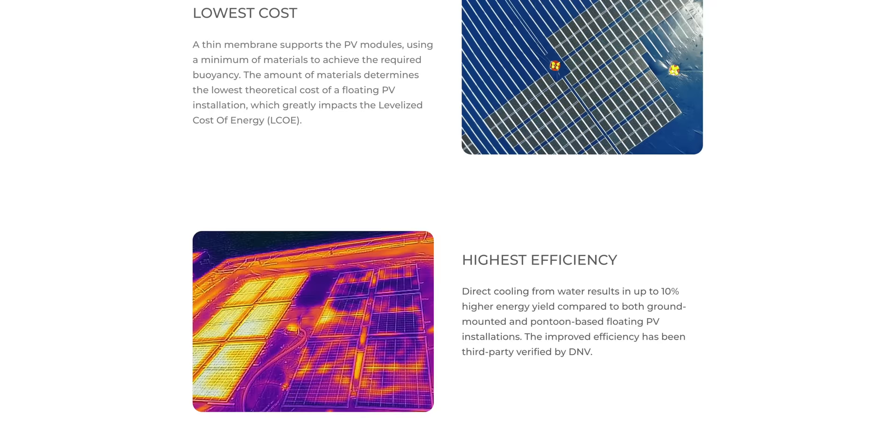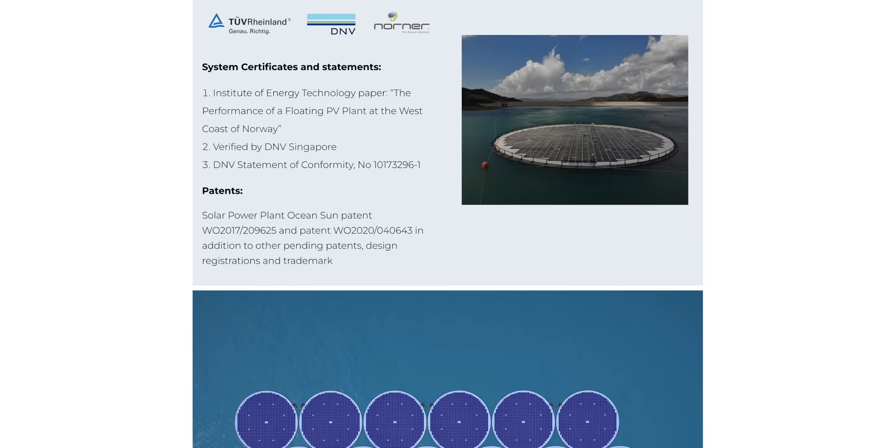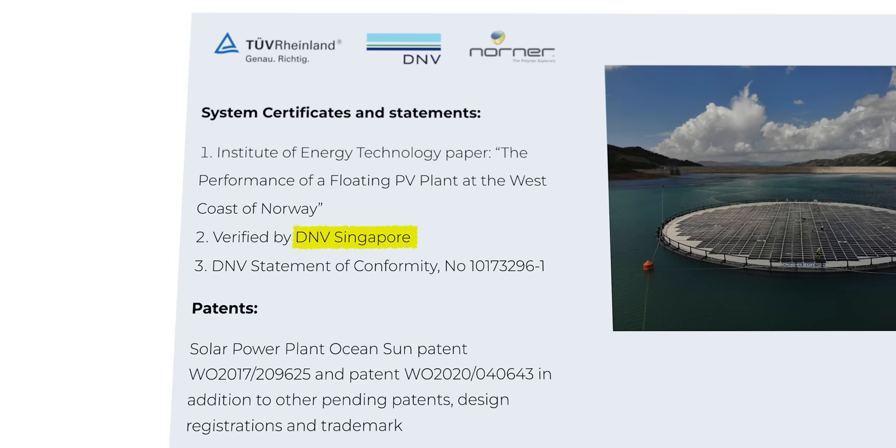Interestingly, according to the company's website, its products feature a boost of up to 10% in energy yield relative to other floating systems, as a result of the surrounding water's cooling effect. To back up that claim, it cites certification by the Singapore office of energy consultancy agency DNV in a study conducted by Norway's Institute for Energy Technology.